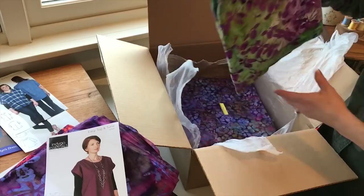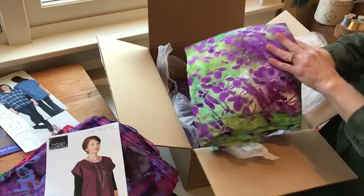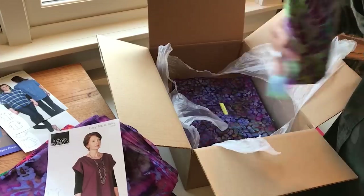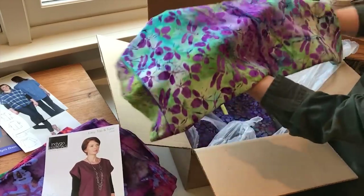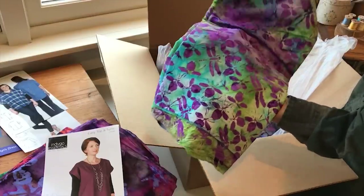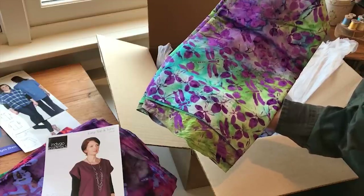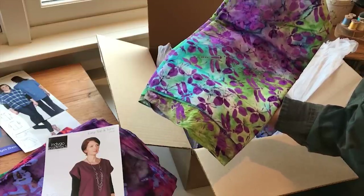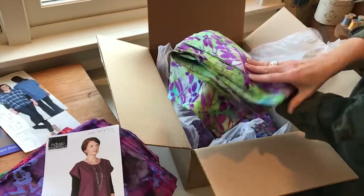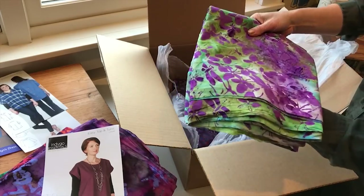Here we have the Dragonfly Dreams print, and I'm going to open this one again because it's just a beautiful print. You can see one of the dragonflies — it's a subtle touch of print here and there, and the color and the way it's mixed makes it a little more unusual than some of the others we've looked at.